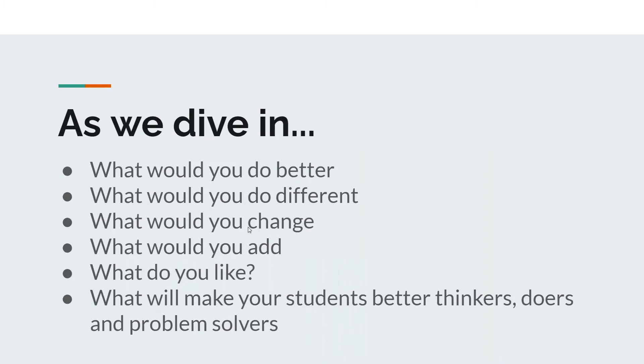As we dive into all the activities, my challenge to you is: as you look at these, what would you do better or different? How would you make changes? What would you add, get rid of, or delete? What do you like? What don't you like? What's going to make your students ultimately better problem solvers and able to work through a process and arrive at a quality solution?